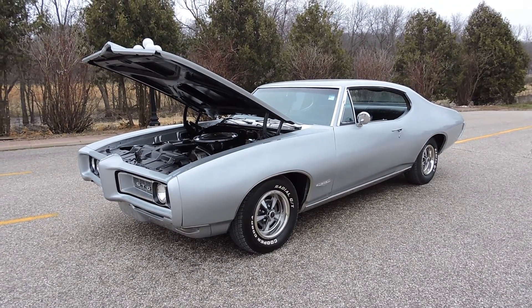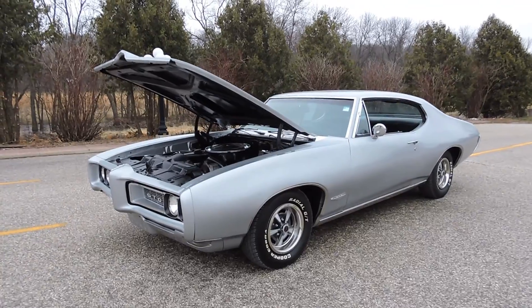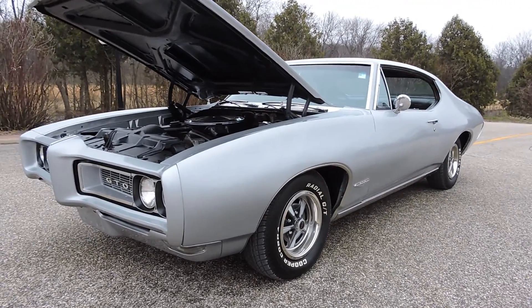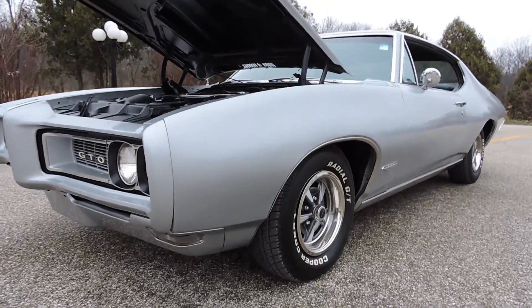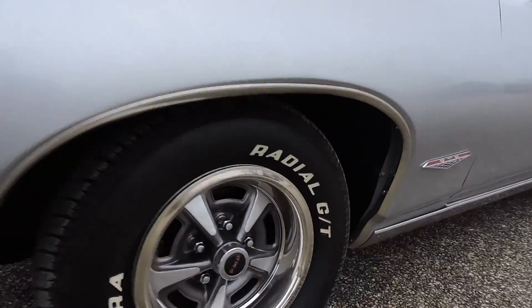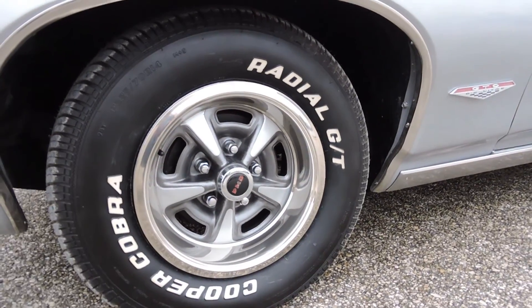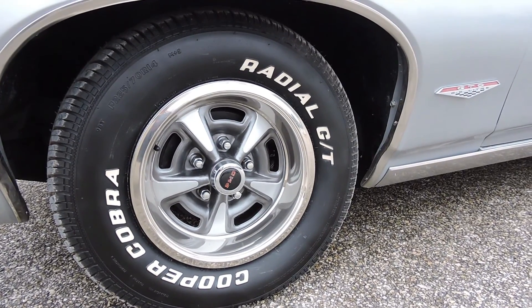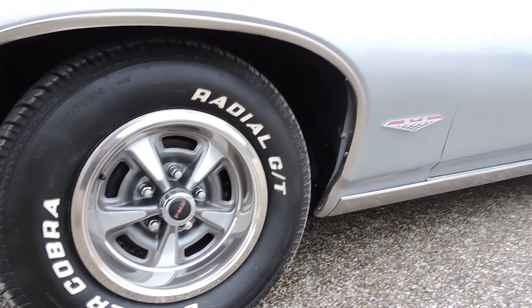Check out this 1968 Pontiac GTO — this is a true GTO, powered by a non-numbers-matching 400 four-barrel. The Pontiac rally wheels have all been restored with new Cooper Cobra radial tires, new trim rings and centers.